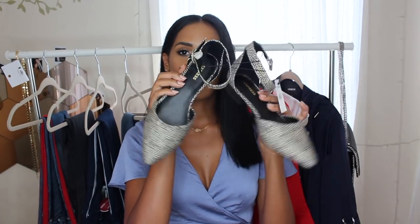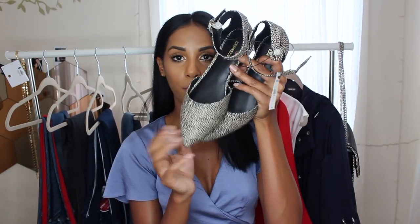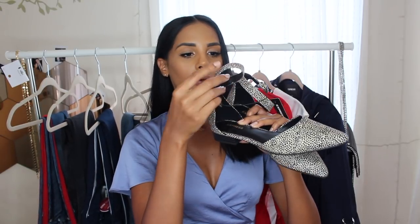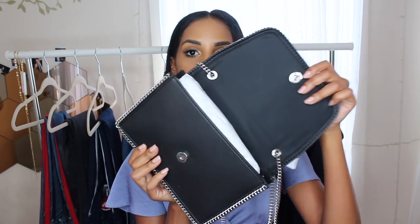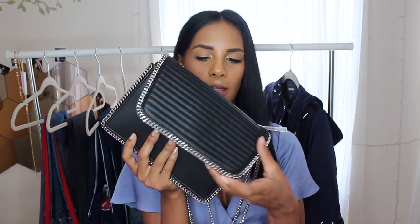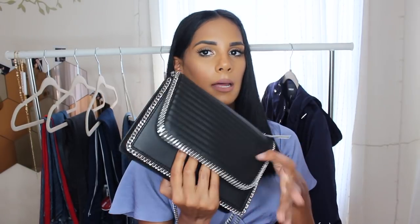I also got some shoes — these are pointy flats with a polka dot print that looks like cheetah print from afar. They have a tiny one-inch heel and some straps; they're really comfortable and great for fall. For accessories, I got some beautiful brown earrings that are perfect for fall, and of course a gold dainty necklace — they always have pretty good jewelry sales at Express. And last but not least, this black quilted purse with a silver chain detail. I love the size and the faux leather material; you can fit a lot in it even though it's a clutch.